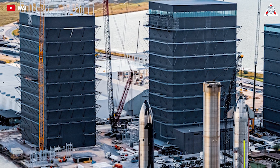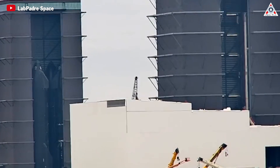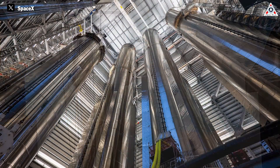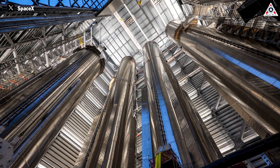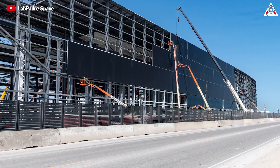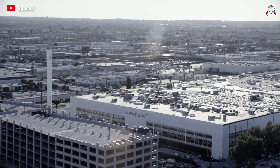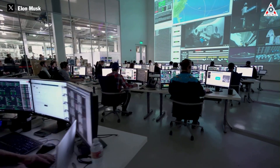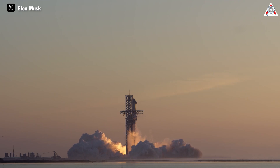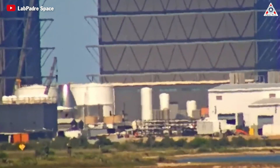As Elon recently stated: 'So this year we're planning to build another roughly six boosters and ships. And that production rate will increase a lot next year. That's why we're building the giant factory.' This year will be a busy one for SpaceX. Elon and SpaceX have aimed for six to nine Starship launches this year, which will require increasing rocket hardware production not only for this year's launches, but also for next year's.